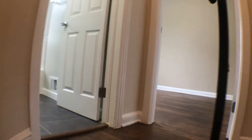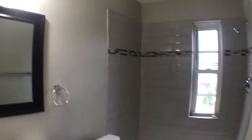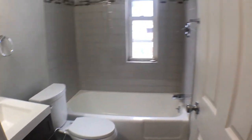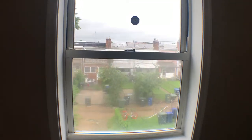This is the upstairs with two bedrooms. Another bathroom up here, really renovated. This is the smaller of the two bedrooms, with a view to the outside.